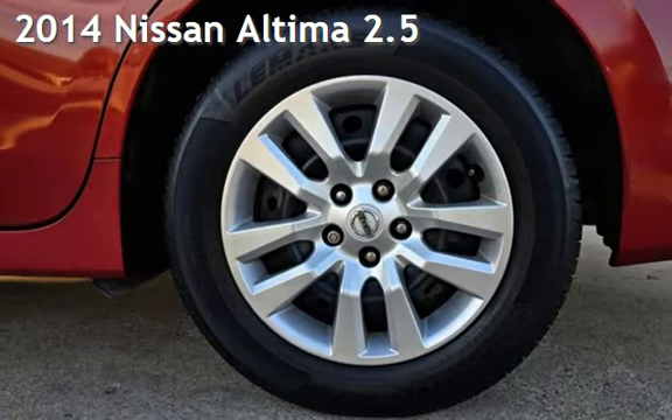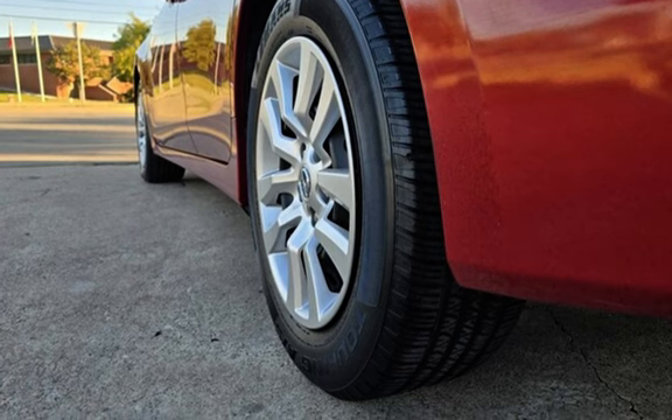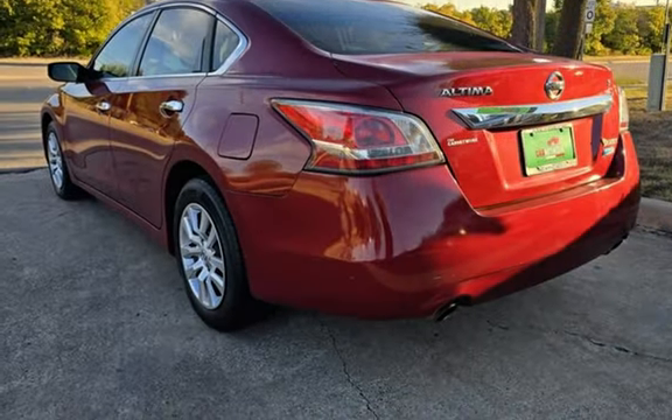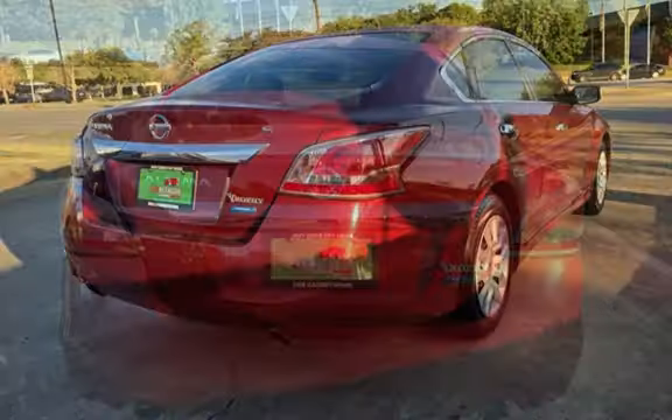Presenting a pre-owned 2014 Nissan Altima 2.5. This four-door sedan has a four-cylinder, 2.5-liter I4 engine, with front-wheel drive and an automatic transmission.